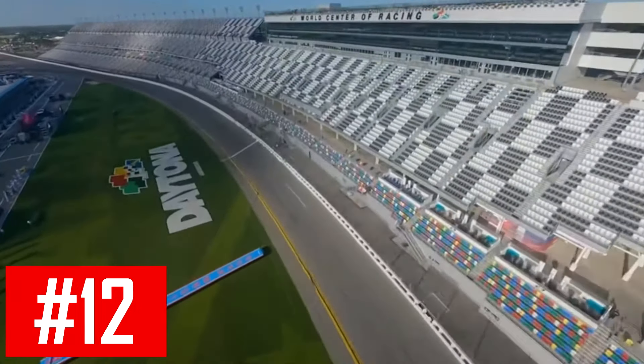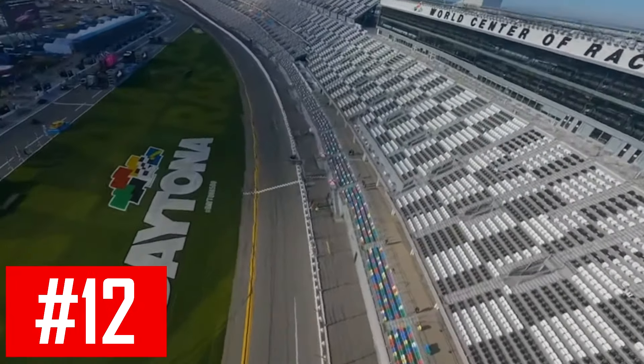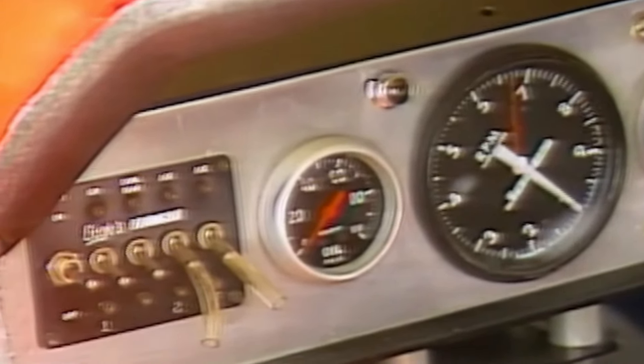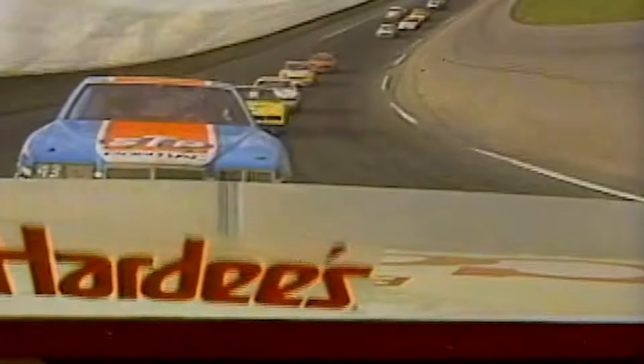Daytona sure has provided us with plenty of talking points over the years. And in 1984, NASCAR's popularity was soaring, and it was every driver's dream to compete in the biggest race of the year, the Daytona 500. So when they held two qualifying races before the 500 to determine who would get in and who would go home, drivers were giving it their all. But one driver who may have pushed it that bit too far was two-time NASCAR Busch Series champion Randy LeJoy.